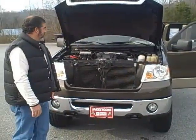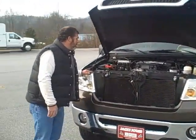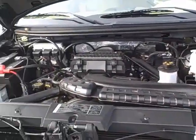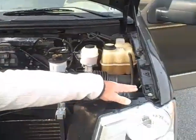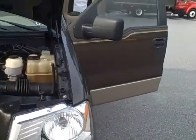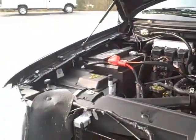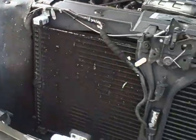It has a 5.4 Triton motor, nice clean engine compartment. We'll look along the fenders — doesn't look like we've had any wrenches to anything, nothing's been done, no signs of paintwork.